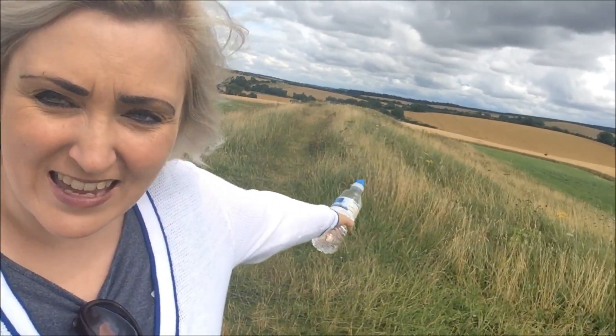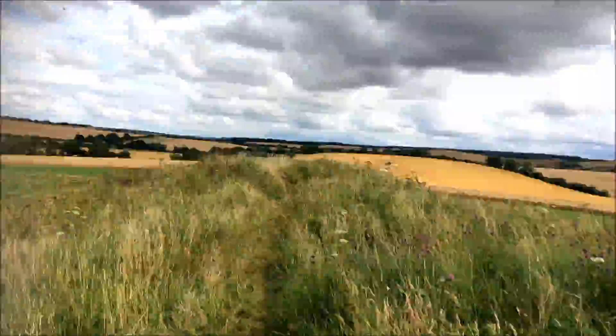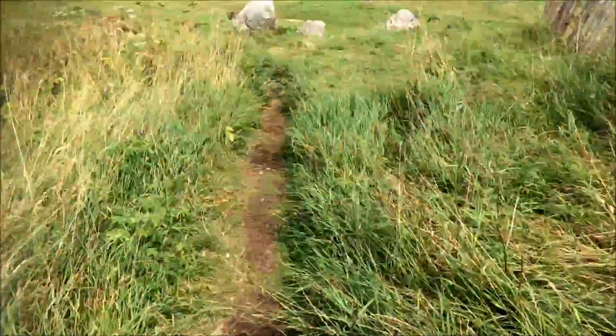I'm going to show you how long this burial chamber actually is along here — we're going to do it in a sped-up version. So this was West Kennet's burial chamber — Neolithic period.